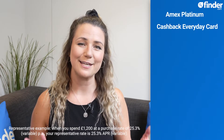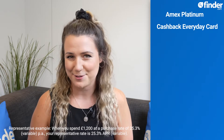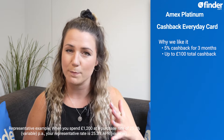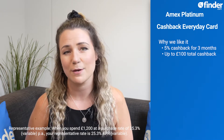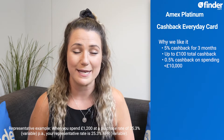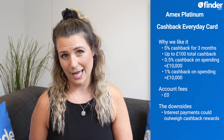The American Express Platinum Cashback Everyday Card is holding fast as our top pick for cashback, with 5% cashback on eligible purchases, up to £100 total cashback in your first 3 months, and an ongoing earn rate of 0.5% cashback on spending less than £10,000, and 1% on spending over £10,000. There is no account fee to use this card, but be aware that if you don't pay off your balance in full each month, you could end up paying more in interest than you would earn in cashback.